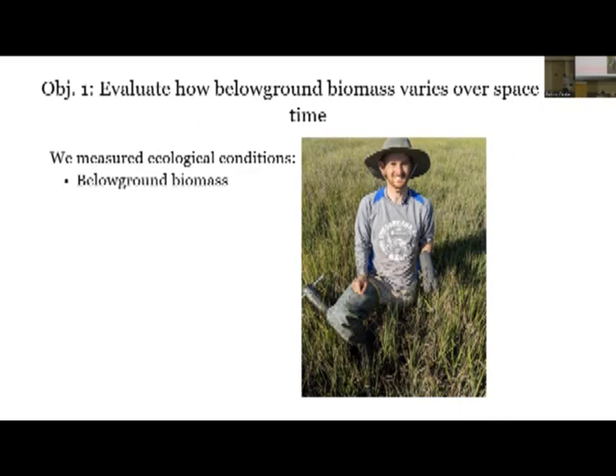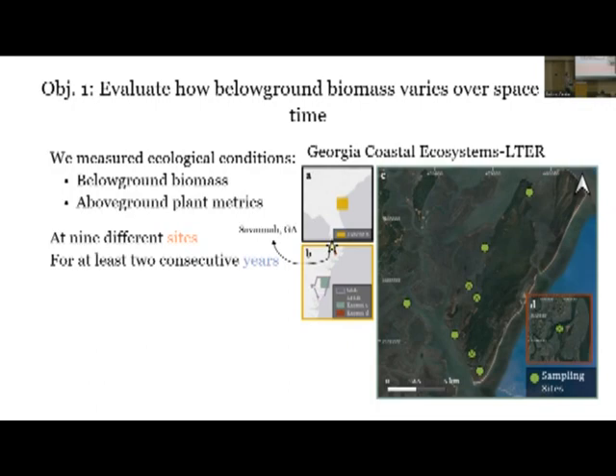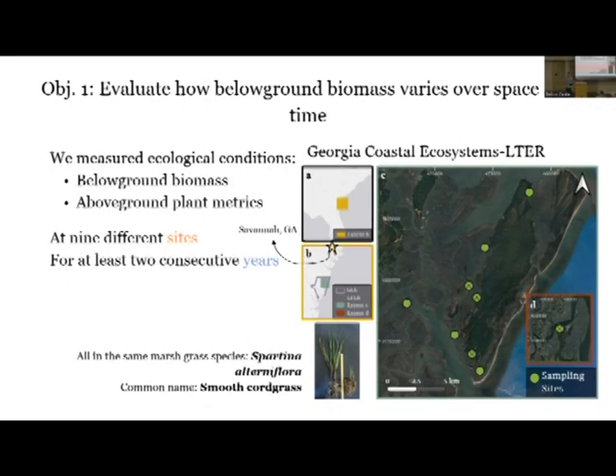To answer this question, I went out and measured a bunch of below-ground biomass - close to a thousand cores - and also measured a lot of above-ground plant metrics alongside those, with an eye toward modeling later for scaling things up. We did all of this in coastal Georgia in partnership with the Georgia Coastal Ecosystems Long-Term Ecological Research project. Most of these sites were concentrated around Sapelo Island, but a few were spread throughout the coast. We measured all these metrics at nine different sites for at least two consecutive years, with sites marked with an X on the map depicting long-term sampling sites through the LTER.